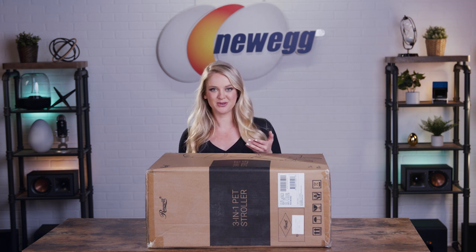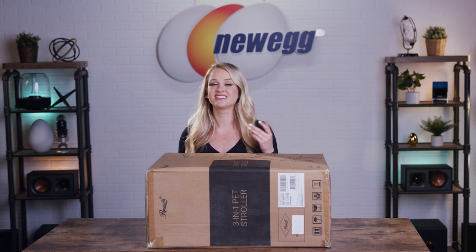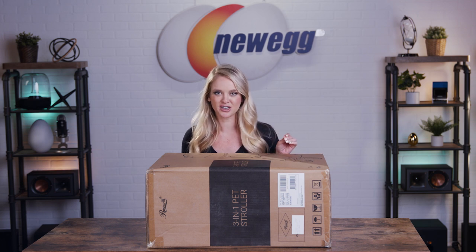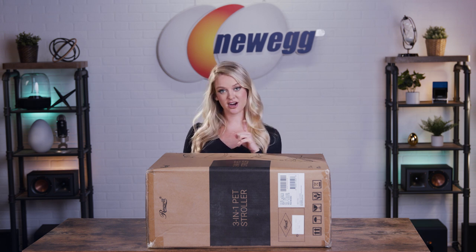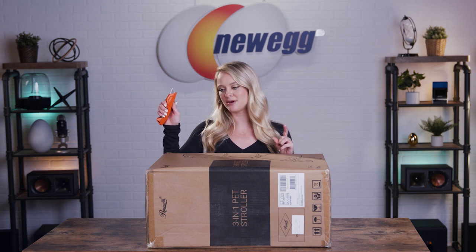I'm super excited about this product, you guys, because I already own a pet stroller and I know how incredible it is. My dogs Lola and Chelsea love their little stroller, and I get to take them with me wherever I go. So I think this is a very worthwhile purchase for all you pet parents out there. Let's get this out of the box.